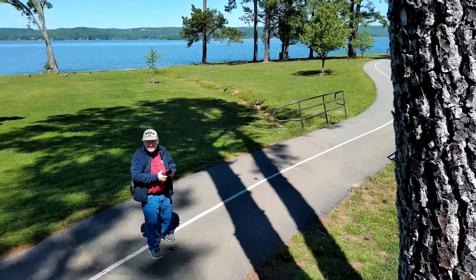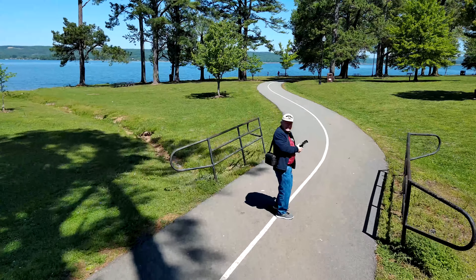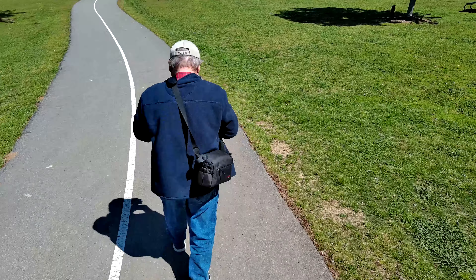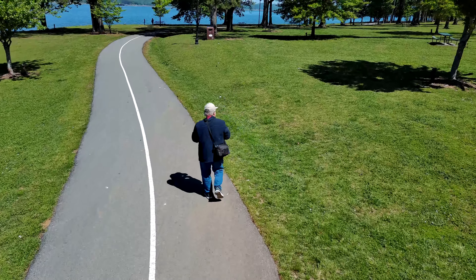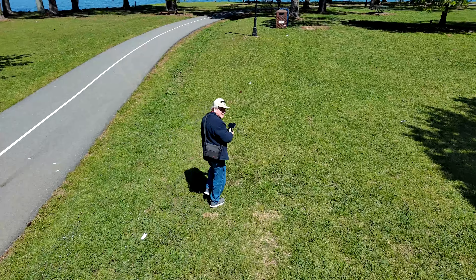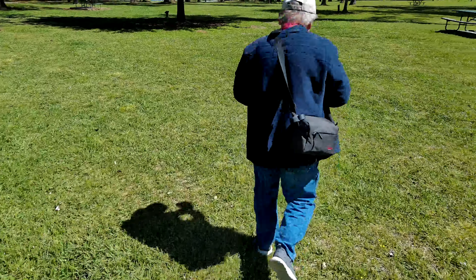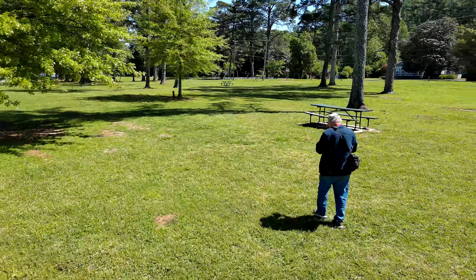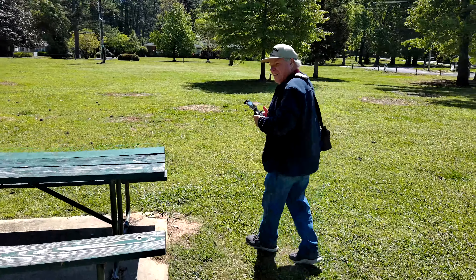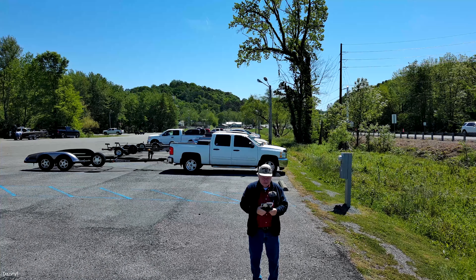Now I just want to show you a little bit of the shoreline here, so I'm going to do a bit of a sideways flight — just a little bit, not too far. Just want to show you what this looks like and how woodsy everything is. Now I'm going to bring her back the other way, so in a moment we'll pass right by me and I'll show you a little bit of the other way. It's just about to me — and there it is right in front of me. We'll just cruise on down here a little piece so you can see the way this looks through here.